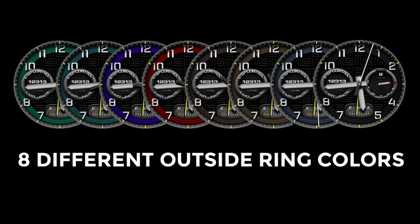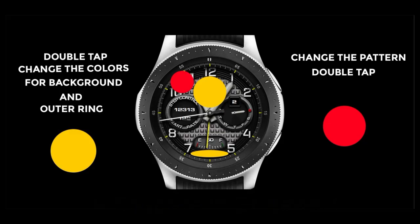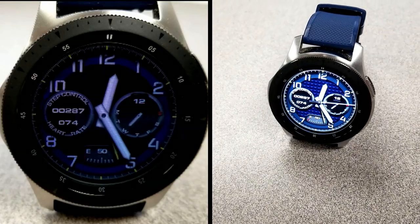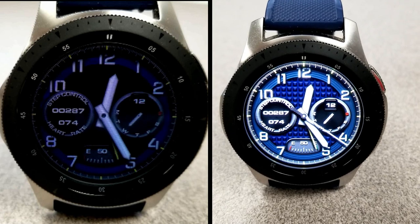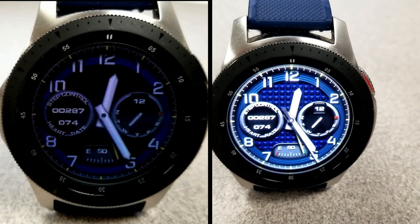If you want more information on the watch face reviewed today, simply do a search in the Galaxy App Store under the name of this face. Full details including the direct link are also included in the video description. I'll be giving away free coupons to random lucky viewers that comment below — I'll leave a reply under the winner's comments to let them know how they can get a coupon. Good luck to everyone and enjoy the rest of your day.